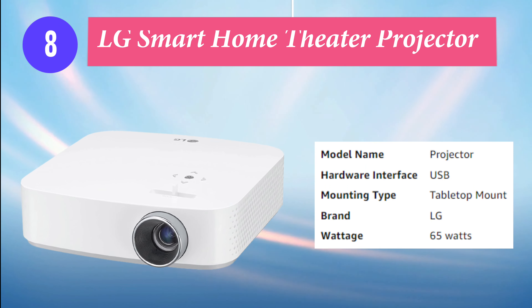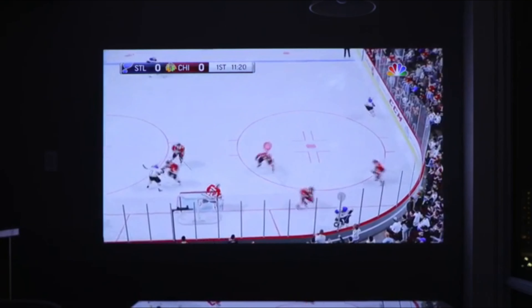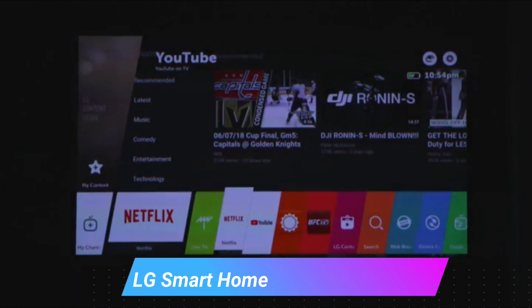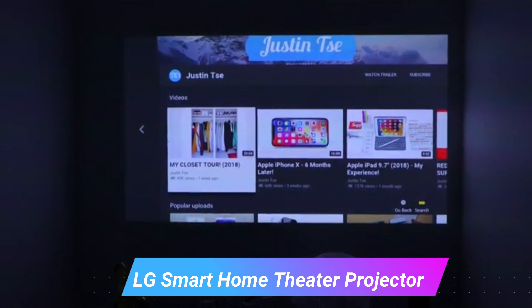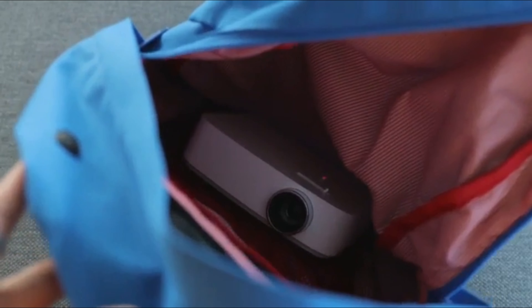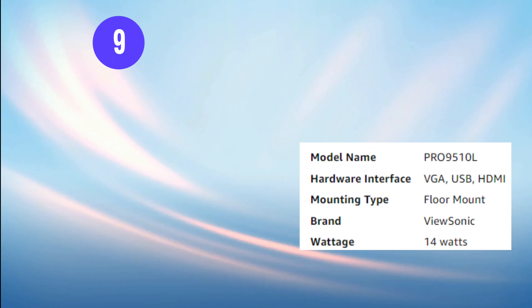Number 8: LG Smart Home Theater Projector. Enjoy smart TV functionality nearly anywhere with the LG PF50KA Full HD DLP portable home theater projector. It has a maximum brightness of 600 lumens with a native resolution of 1080p for clear full HD images. The projector features a webOS interface for simplified web navigation and content searching. Integrated Wi-Fi and Ethernet connectivity provide internet access and allow you to mirror content from compatible smart devices. Two HDMI inputs provide wired connectivity for digital high-definition devices like cable boxes or Blu-ray players.